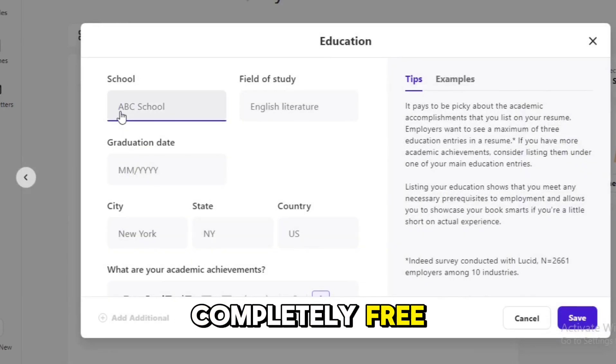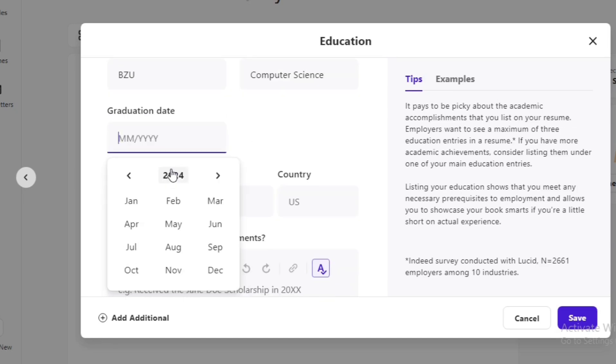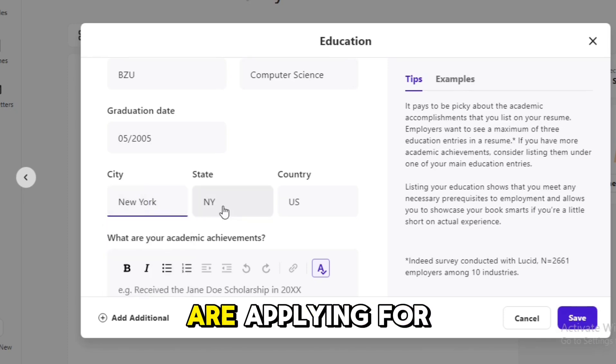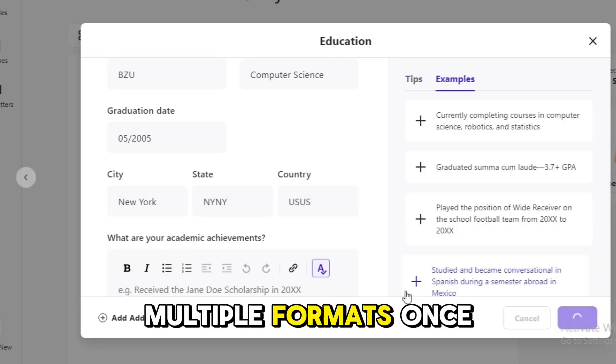It is completely free and offers a variety of templates that are easy to customize. The AI features help you craft strong bullet points and suggest keywords that align with the job you are applying for. Plus, you can download your resume in multiple formats once you are done.